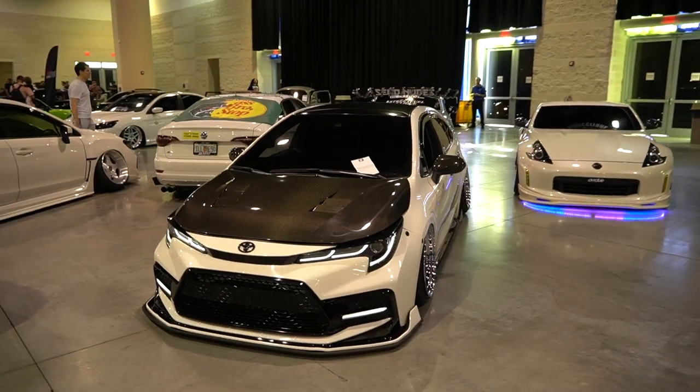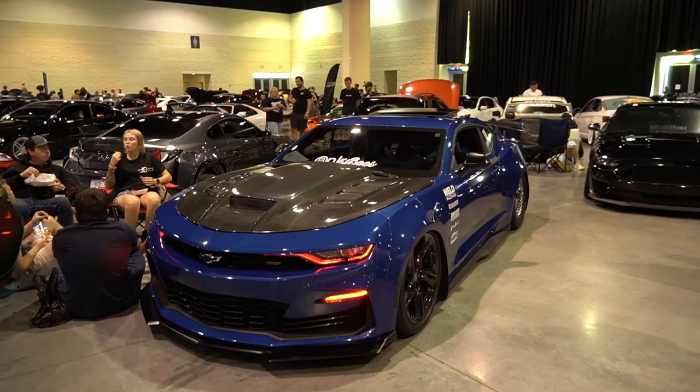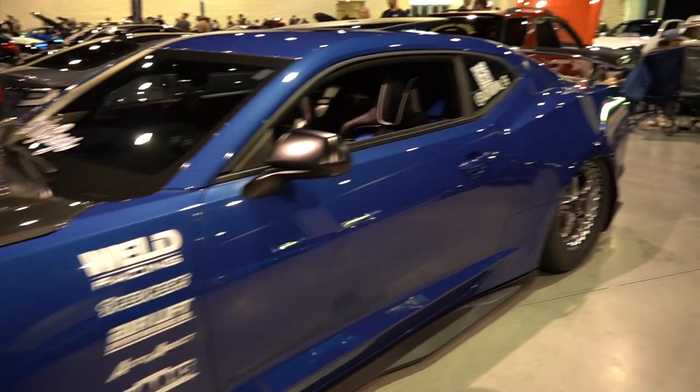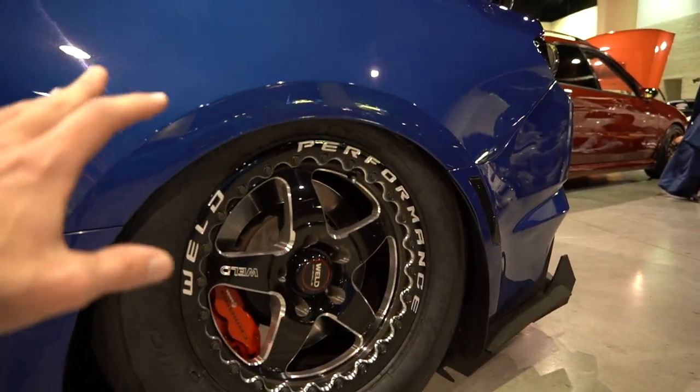Arguably one of the coolest cars here — Camaro SS, fast and stance. He's got wide meat in the rear, stock Camaro SS wheels in the front, but to have a fast car on its nuts is so cool. Carbon hood, fitted in the front on the stocks, and then my favorite thing — tucking so much wheel, so much meat in the rear of this thing. Honestly impressive and cool as fuck.